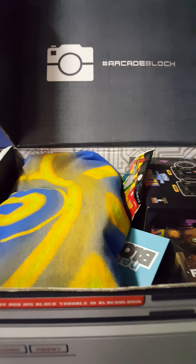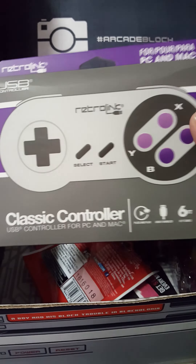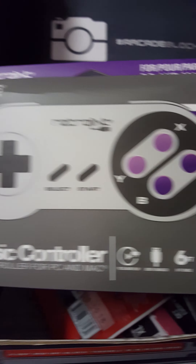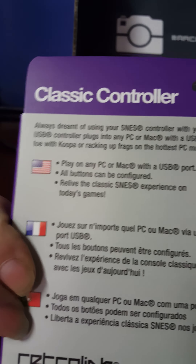Start with one of the biggest items, which I think is really awesome. It's a classic controller, USB. That's pretty awesome. I haven't seen one of these in a long time. So that's pretty cool, I really like that.